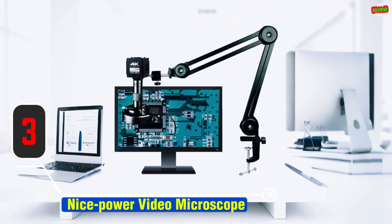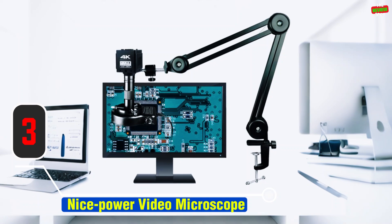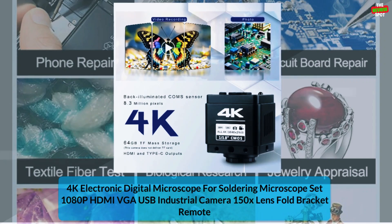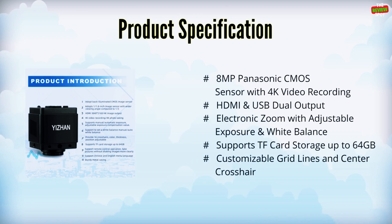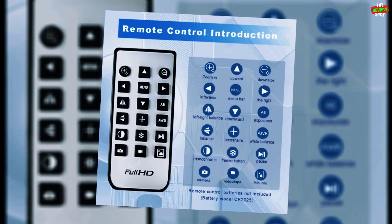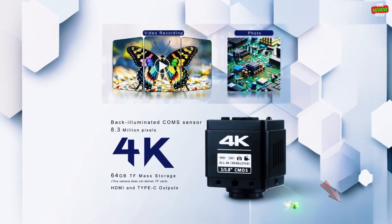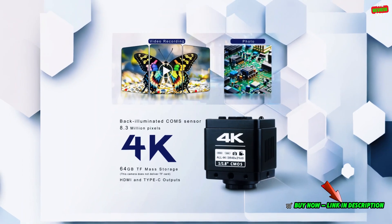Item number 3: the NicePower Video Microscope, a high-definition, portable digital tool designed for precision work. It features 4K video recording and 48MP photo output for capturing ultra-clear details. With advanced measurement tools and 16 datum lines, it's perfect for PCB soldering, phone, and watch repair. This monocular microscope is built with durable metal, CE and ROS certified, and offers a stable, lightweight design. Easy to use with pluggable driver support, it's ideal for both beginners and professionals in the electronics industry.